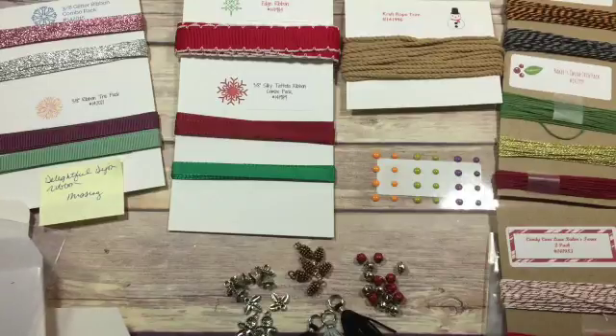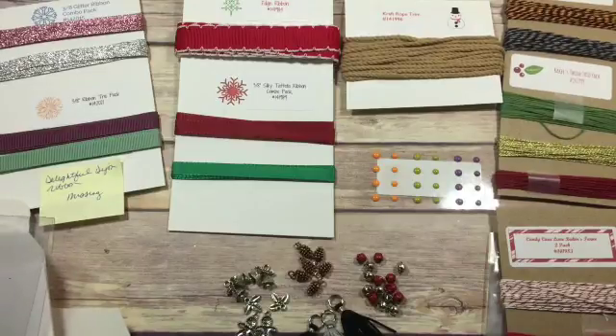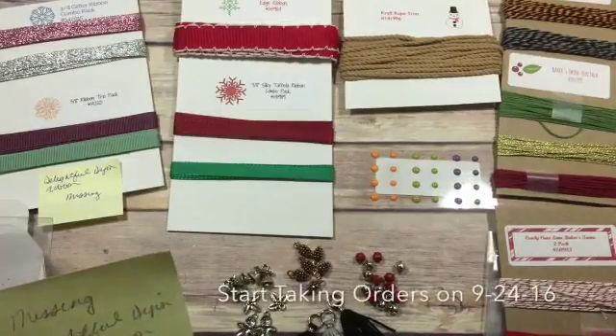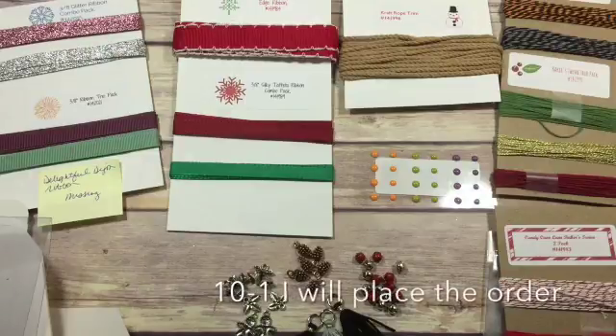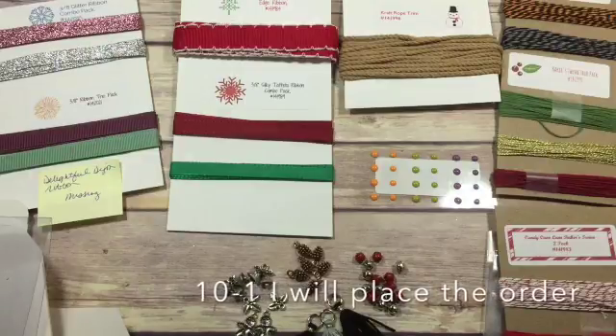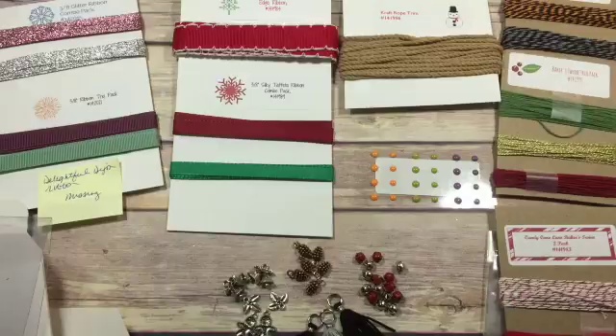I'm going to start taking orders on September 24th and I will take those for a week. Then on October 1st I will place the orders, and as soon as I get the product back in — usually within a week — I'll cut everything up, package it, and it will go out to you.